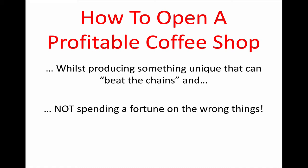Okay, hopefully you can hear me. It's John Richardson speaking here, and I have Andrew and Claire Bowen on the other end of this webinar. Today we're going to talk about how to open a profitable coffee shop while producing something unique that can beat the chains, and not spending a fortune on the wrong things.